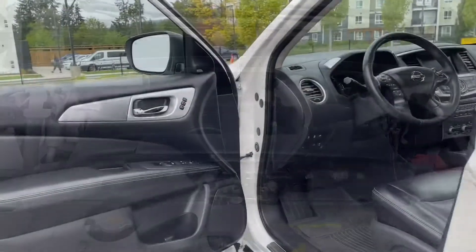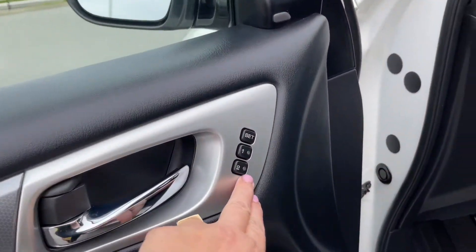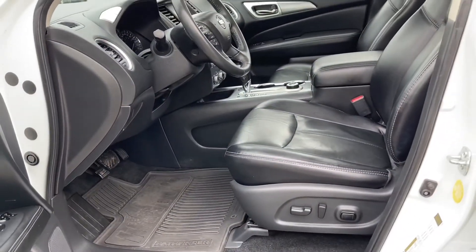Let's have a look inside. There's a speaker in the door as well as power locks, windows, and mirrors. There's also memory for two drivers, and the driver's seat is powered with lumbar support.